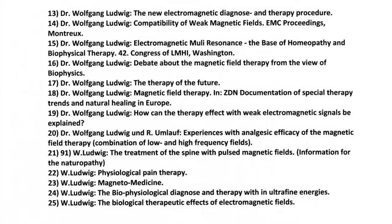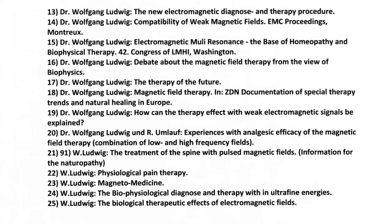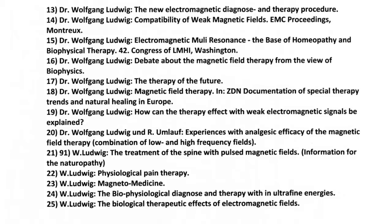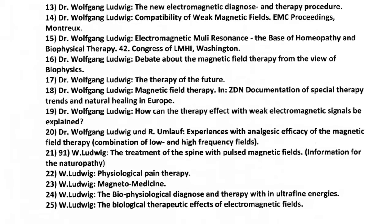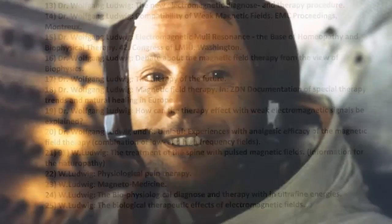Schumann and the Geomagnetic Wave Therapy. Information to the naturopathy. Basics of the magnetic field therapy with broadband micro impulses. Resonances of the organism's own factors for the application of oscillating magnetic fields. Magnotherapy with plasmids. Congress on electromagnetic fields and biomembranes. In addition, Dr. Ludwig worked with NASA to install the first magnetic pulsar on a manned spacecraft.